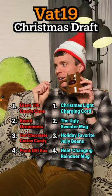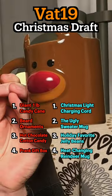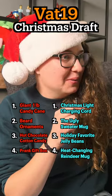The heat change reindeer mug. Fill it with something hot and the nose turns red. How's my hot cocoa? Warm, cold, tepid — Rudolph?